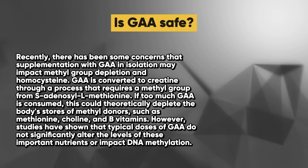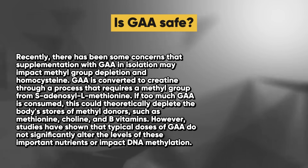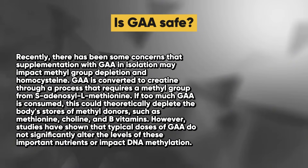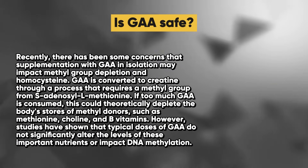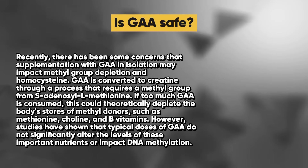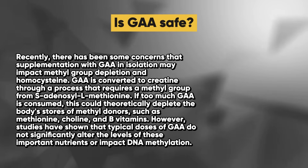While GAA itself is less commonly used as a dietary supplement compared to creatine, its role as a precursor to creatine synthesis suggests potential benefits in increasing creatine levels in the human body. However, research on GAA supplementation is not as extensive as creatine, and its effectiveness and safety profiles are not as well established. There have been some concerns that GAA supplementation in isolation may impact methyl group depletion and homocysteine. GAA is converted to creatine through a process that requires a methyl group from S-adenosyl L-methionine, and if too much GAA is consumed, this could theoretically deplete the body's stores of methyl donors such as methionine, choline, and B vitamins. However, studies have shown that typical doses of GAA do not significantly alter levels of these important nutrients or impact DNA methylation.